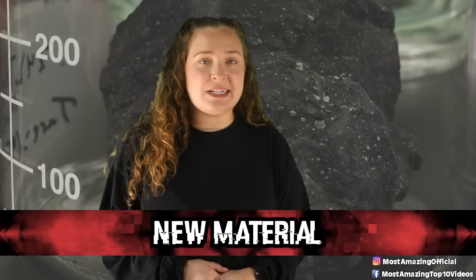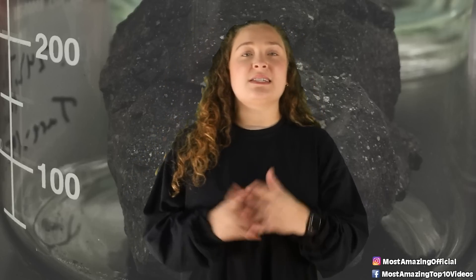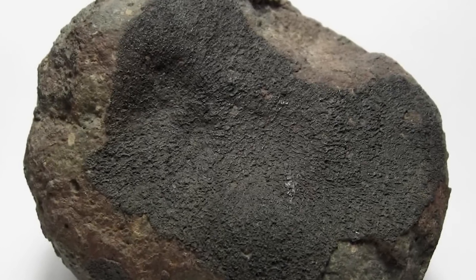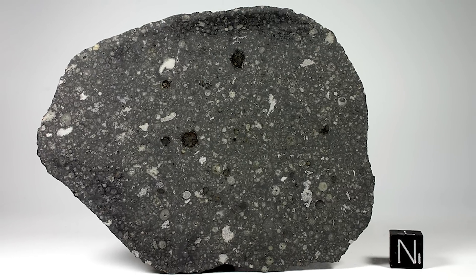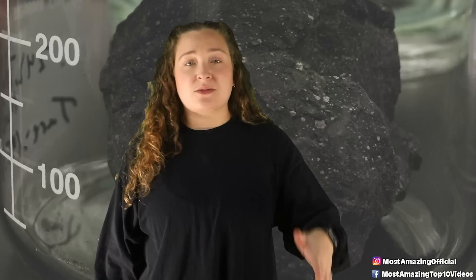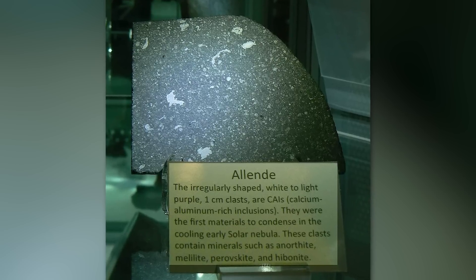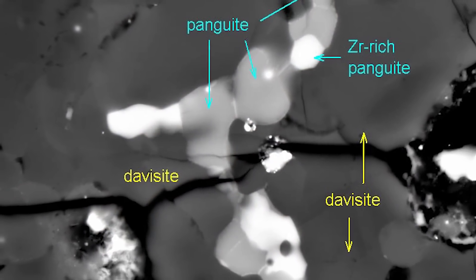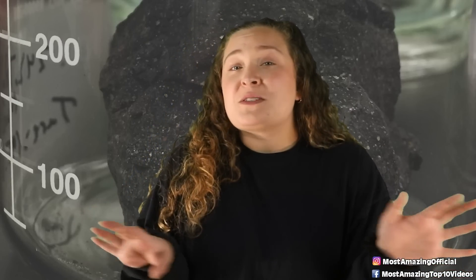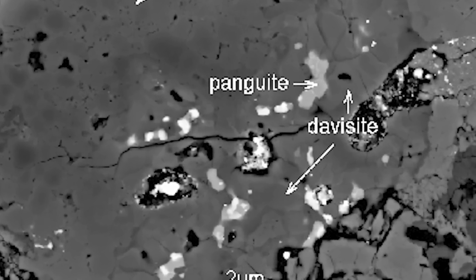In our number seven spot today we have the new material. When meteorites show up to Earth, people are dying to get their hands on them to study them and see what they contain. Analysis has been able to identify about 300 minerals in different space debris that comes down to Earth, and 40 of those are ones that have only been found in meteorites. One of the most fascinating is the Elende meteorite, which exploded over Mexico in 1969. After analyzing samples from it in 2012, scientists announced the discovery of a material never seen on Earth and that no one even knew was possible to make. It was called penguinite and it consists of a strange variety of elements including titanium, zirconium, and scandium.